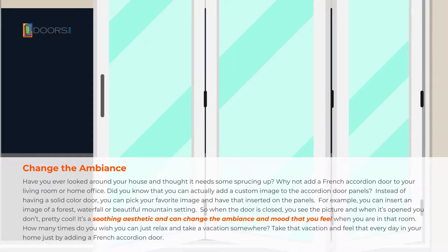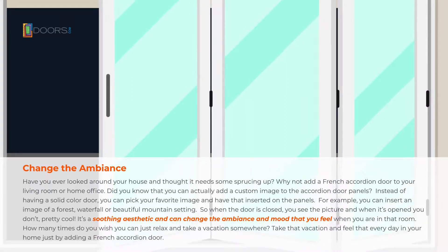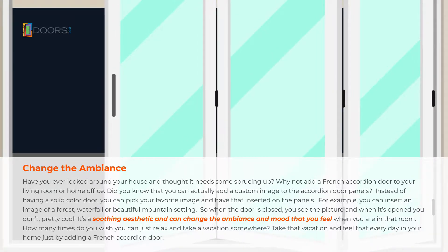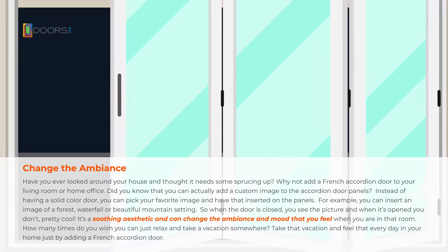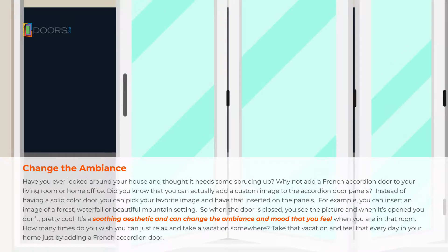Did you know that you can actually add a custom image to the accordion door panels? Instead of having a solid colored door, you can pick your favorite image and have that inserted to the panels. For example, a forest, a waterfall, or a beautiful mountain setting. So when the door is closed, you see the picture, and when it's open, you don't. Pretty cool!